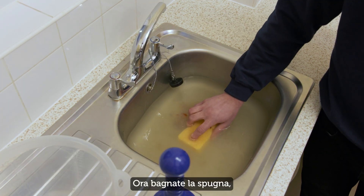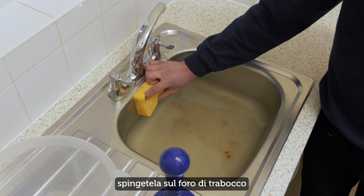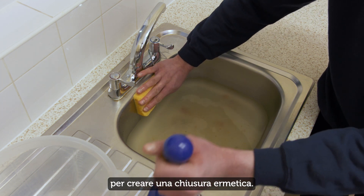Now, wet the sponge. Then, push it onto the overflow vent to create an airtight seal.